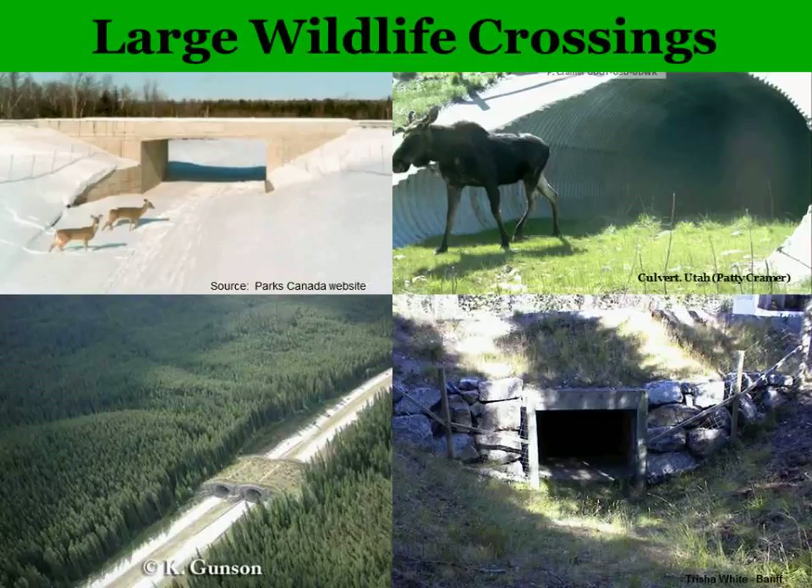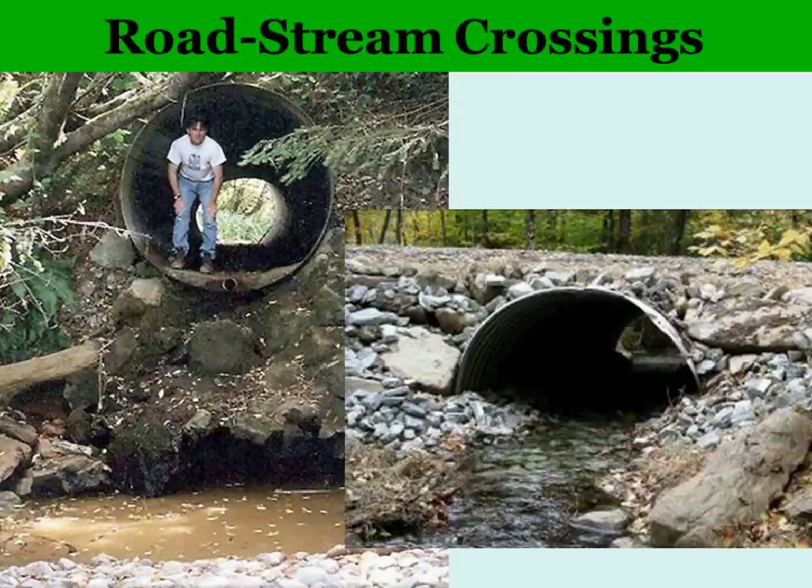Redesigning stream crossings can also really help wildlife. A severely perched culvert no longer connects to the water, so animals — fish or small mammals — cannot get up and over. If we replace those with something like an arch culvert that retains some stream bank, animals can then either go in the water or along the shores and successfully get upstream. Since so many animals move along waterways, along with a little fencing, that could help a lot of critters stay off the road.